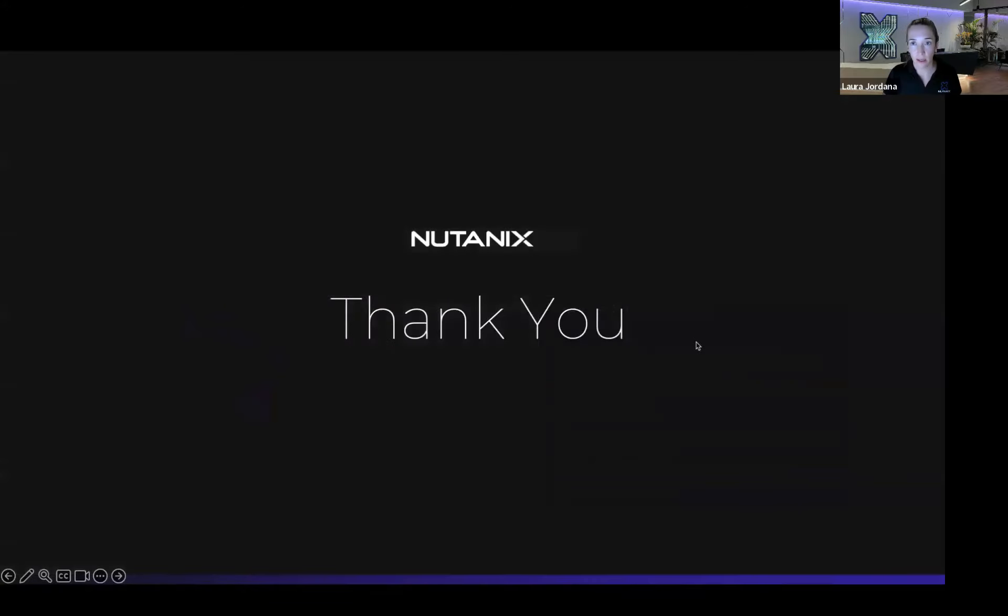That brings me to the end of the presentation and demo. Thank you all for joining. We'll stay online for a little bit more Q&A, but thanks everyone for joining, and I hope this helps inspire some of your future AI projects.